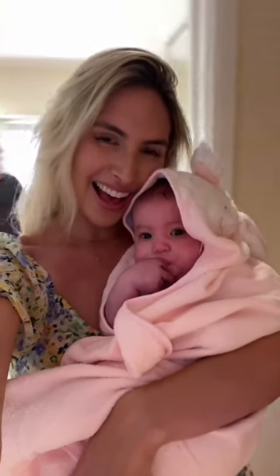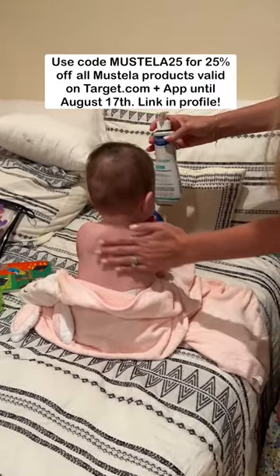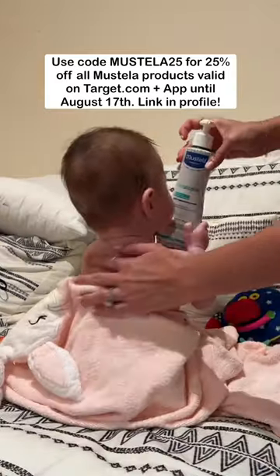That makes it effective and gentle for the whole family. Use code MUSTELA25 for 25% off Mustela products on target.com and the app.